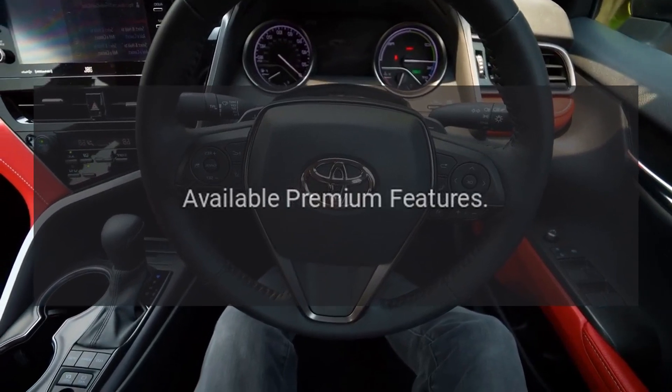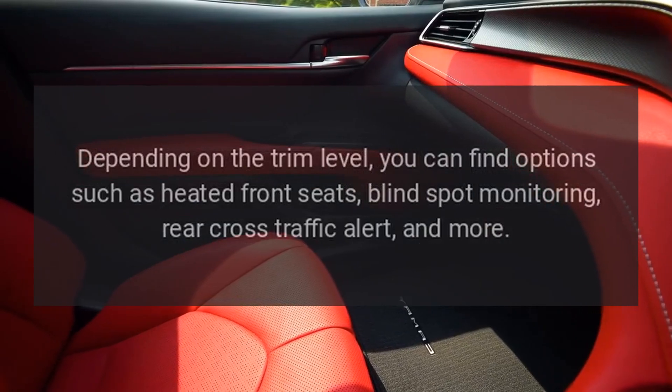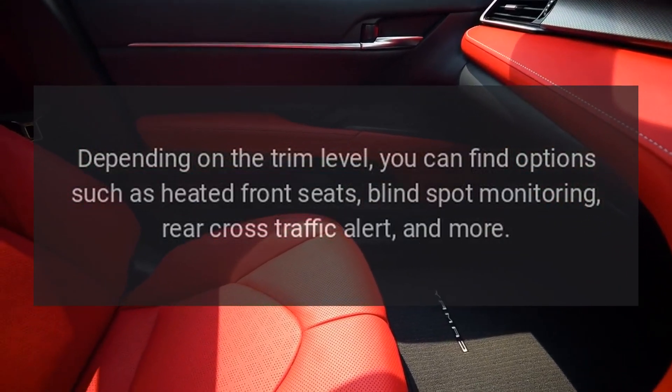Available premium features: Depending on the trim level, you can find options such as heated front seats, blind spot monitoring, rear cross-traffic alert, and more.